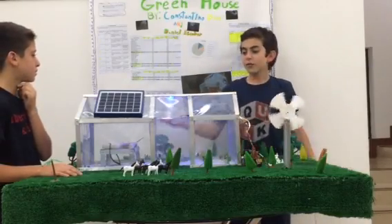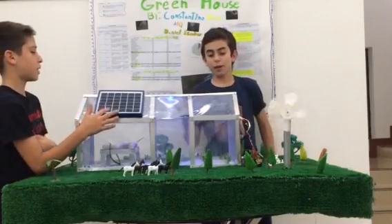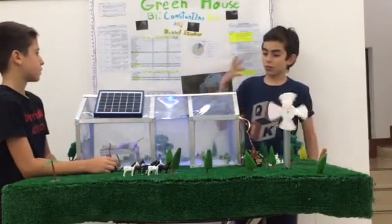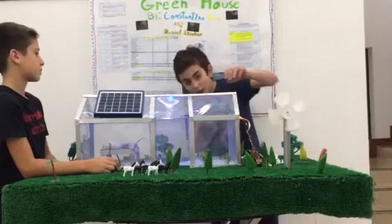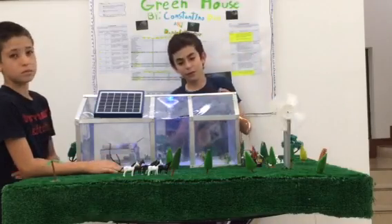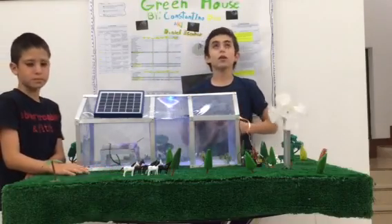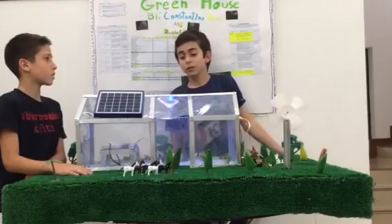This greenhouse is also powered by solar panels, and it has small LEDs right here, like this one and this one, that aren't really lit right now because it depends on the power of the sun, and we don't have much sun.